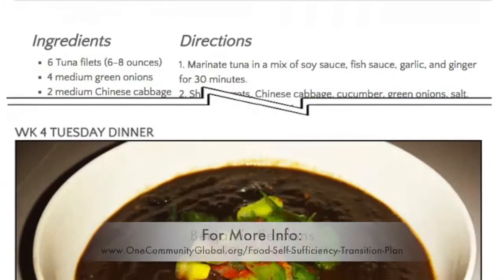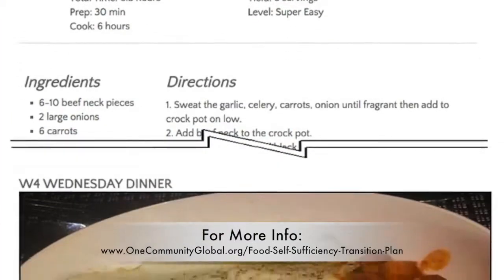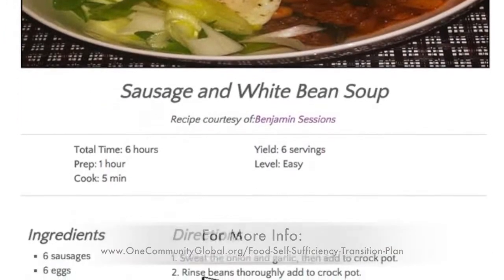In support of diversity, all these recipes are omnivore recipes that can easily be made vegan too. The purpose of all of these is remote village creation menu details until food self-sufficiency is achieved.